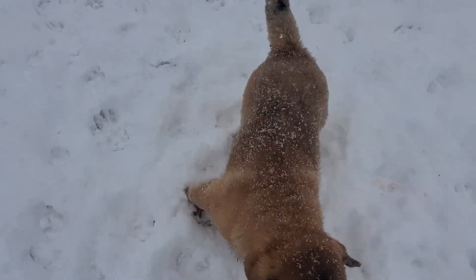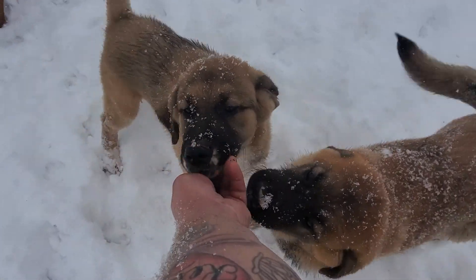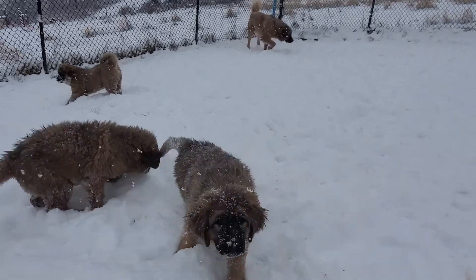But these are my kids. This is the boy. That's his sister with the little white stripes going down the sides of her nose. There's one of my photogenic ones.